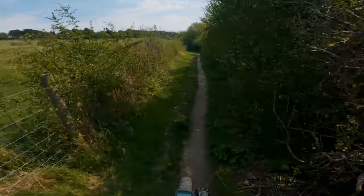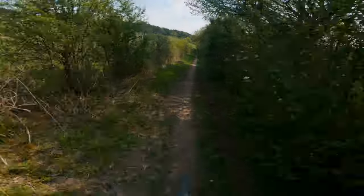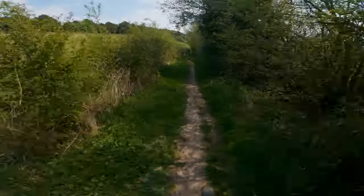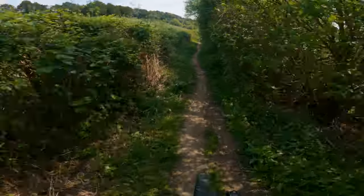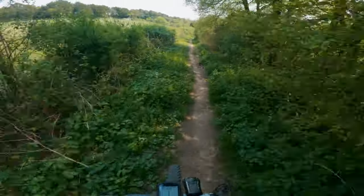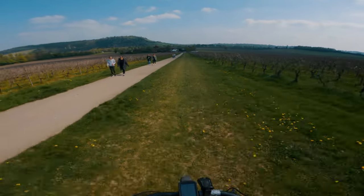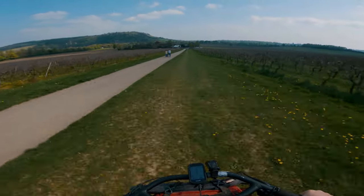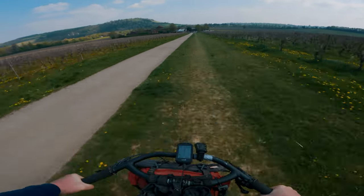This route also follows the ancient Pilgrims Way — the historical way taken by pilgrims from Winchester to Thomas Becket's shrine in Canterbury. Although this route is quite well signposted, it is best to take a GPS device as there are plenty of sections where you need to come off the official North Downs route to avoid the sections you are not allowed to cycle on.